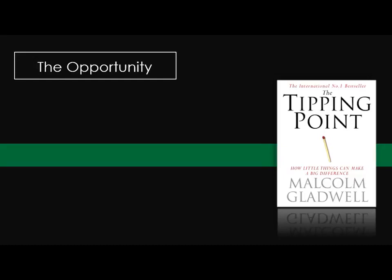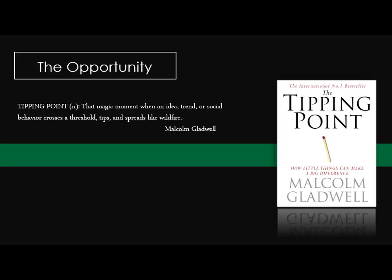Malcolm Gladwell, one of the familiar social psychologists of our time, defined The Tipping Point as a magic moment when an idea, trend, or social behavior crosses the threshold, tips, and spreads like wildfire. I believe, and there's a lot of data to support this, that this is where we currently are with the smart home industry.